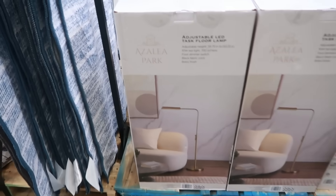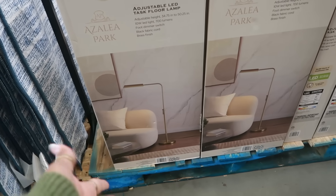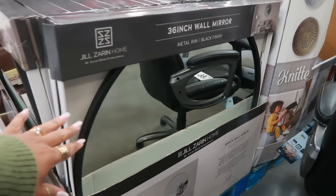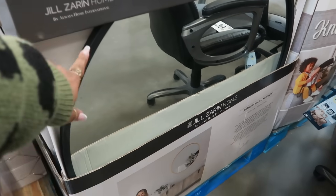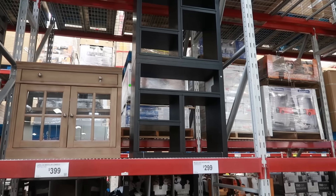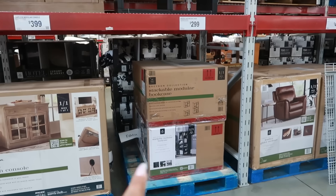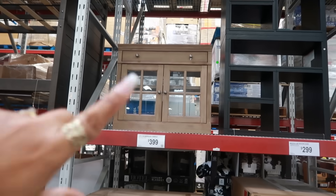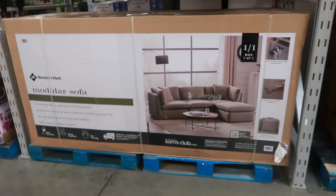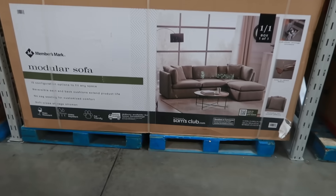Here's an adjustable LED task floor lamp for $80 — you can slide it wherever you are and adjust the height. They still have 36-inch mirrors with black trim, and there's one in the back with gold trim for $60. The stackable modular bookcase is $300, only in black. There's a 35-inch console cabinet for $400, and a modular sofa for $1,000 — the material looks pretty nice.